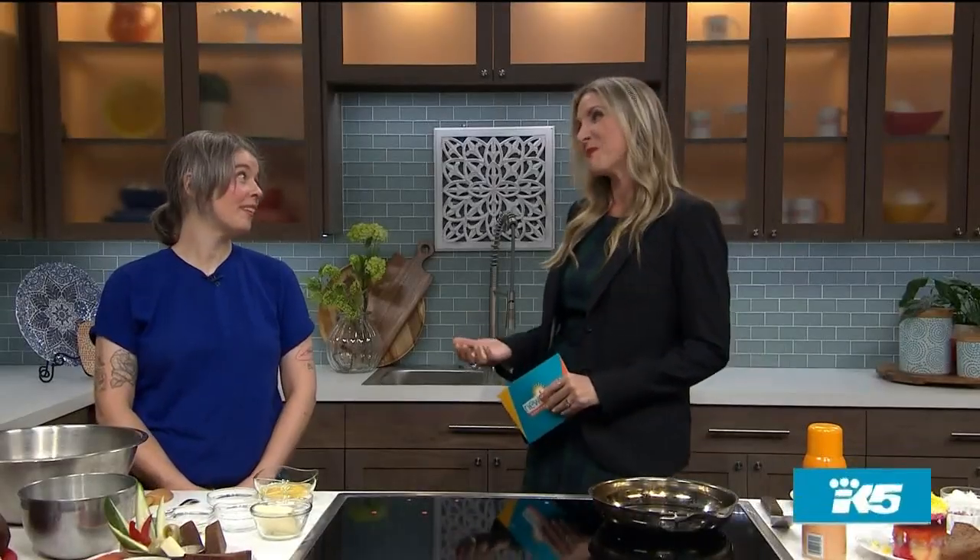Seattle's new Dacha Diner on Capitol Hill is getting national attention. Just this week, they were nominated one of Bon Appétit's 50 Best New Restaurants. Here to show us why their Eastern European and Jewish cuisine is getting so much attention is Chef Tora Hennessy. Thank you for being here — this is a pretty big deal.